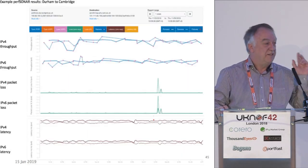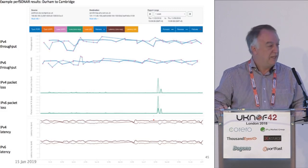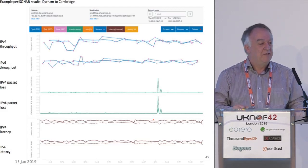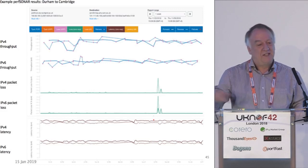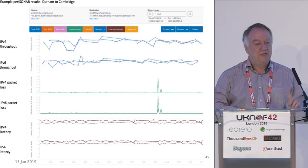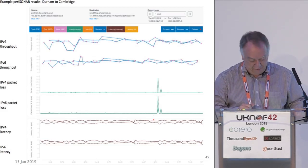You can do things like looking at throughput, latency, packet loss, and history, which is very good for troubleshooting. When somebody reports there's been a problem that started last Tuesday, we can go in and look at what was going on. It was crucial that this was able to measure IPv6 as well as IPv4.